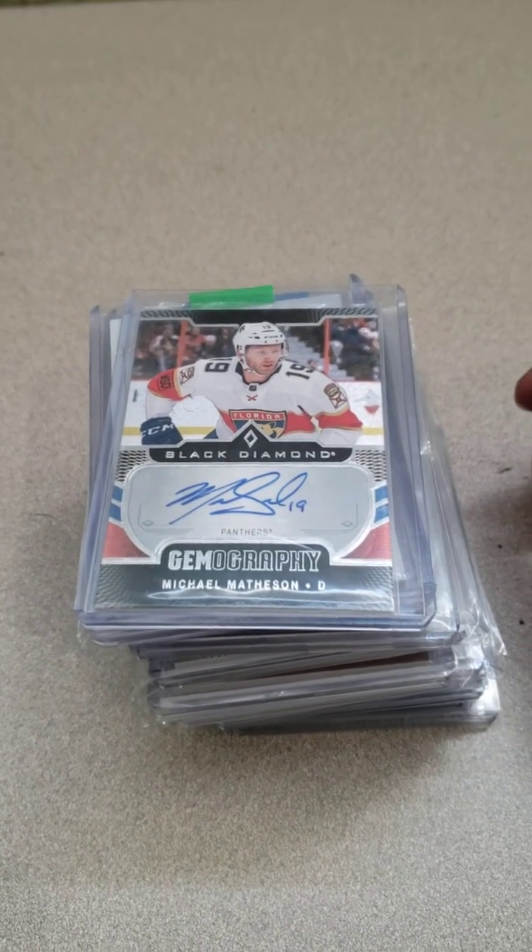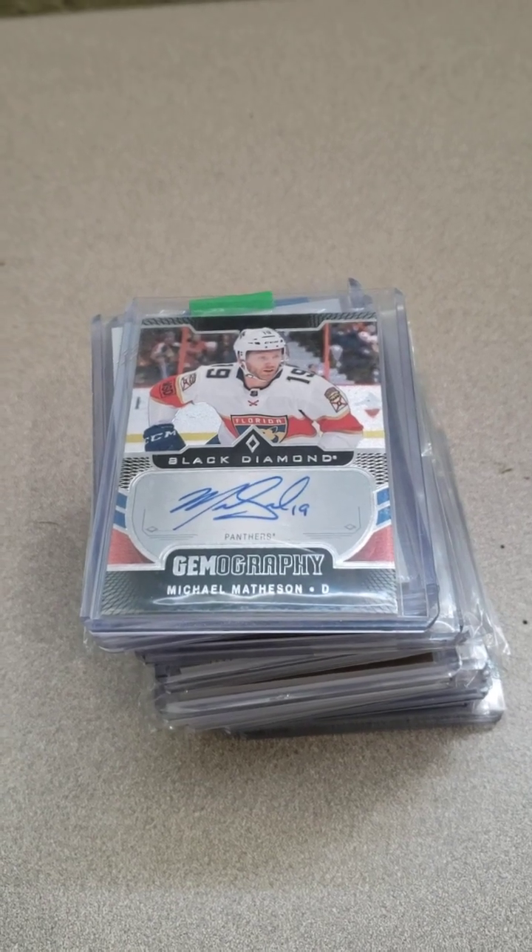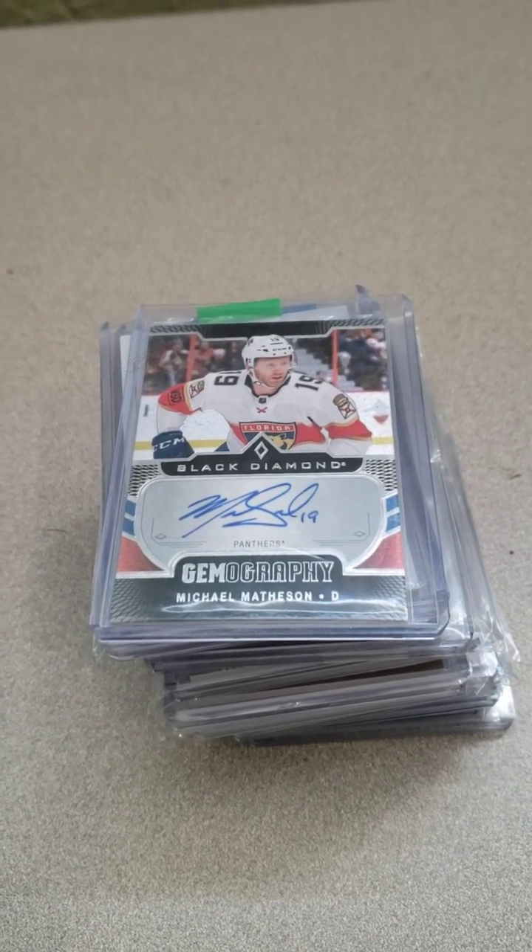Hey there everybody and welcome back. For today's video I just thought I'd show off my Michael Matheson collection.